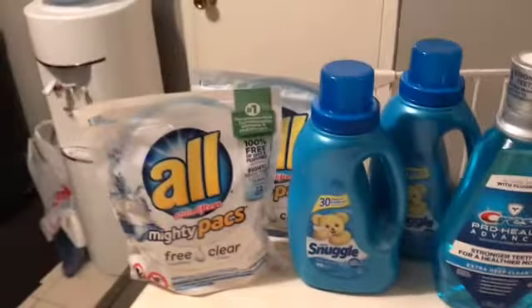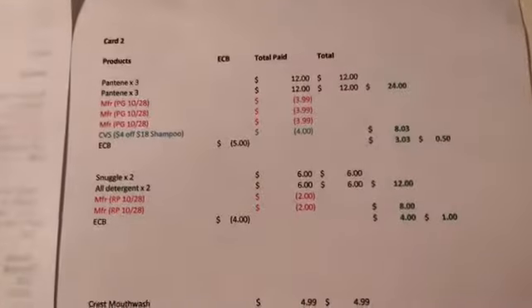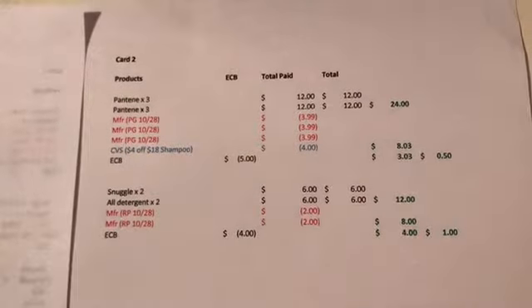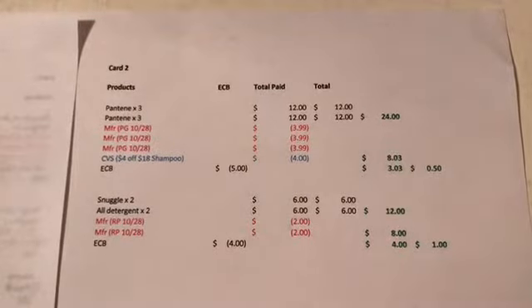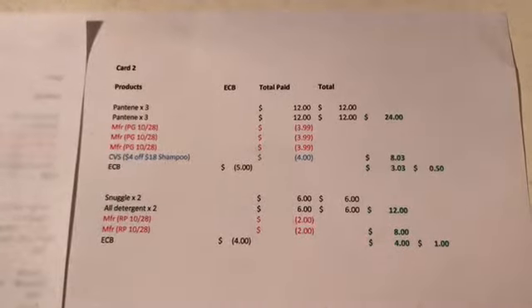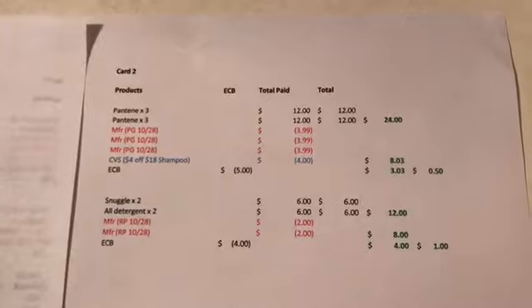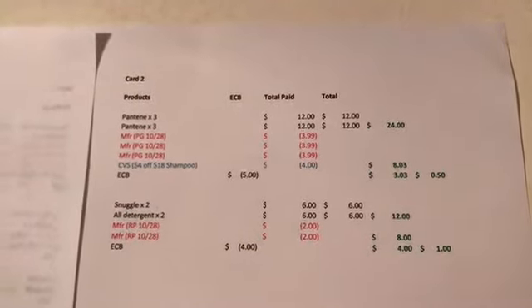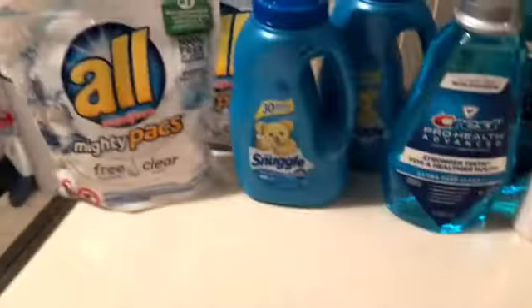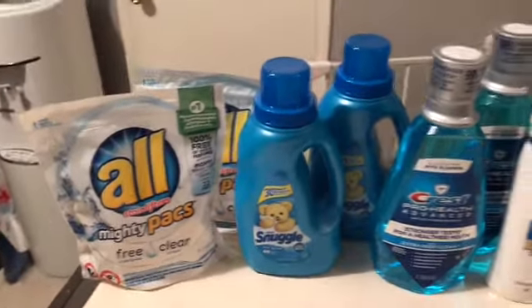I got two of the All and two of the Snuggle. Two Snuggle cost $6, two All cost $6, so that came to $12. I used two $2-off-$10 coupons from the 10/28 Red Plum, so that came to $8. Then I got the $4 back, so it was only $4 total — or $1 each.